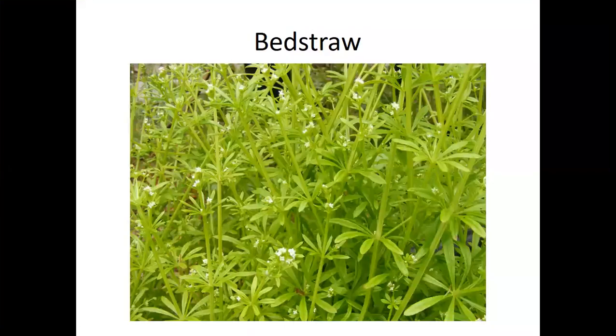Bedstraw, or cleavers, is a lot of fun — you can pick a piece and wear it as a corsage to show how sticky it is. It smells really sweet, kind of like sweet straw. Tiny white flowers. It was used to stuff bed mattresses in early colonial days, which makes sense: it sticks together so it stays loftier and fluffier, and its chemical smell would deter lice, fleas, and other pests.